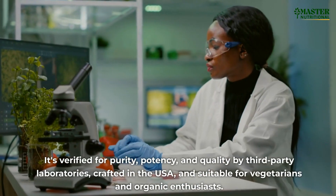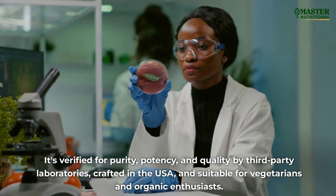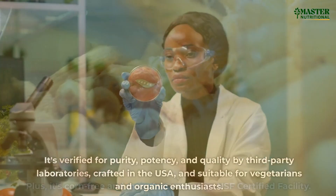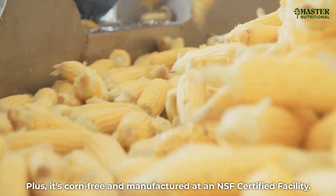It's verified for purity, potency, and quality by third-party laboratories, crafted in the USA, and suitable for vegetarians and organic enthusiasts. Plus, it's corn-free and manufactured at an NSF-certified facility.